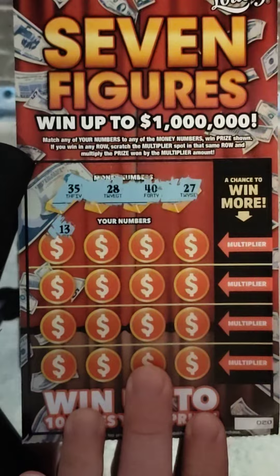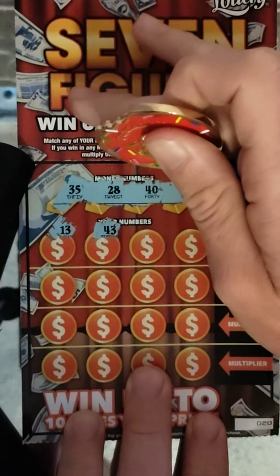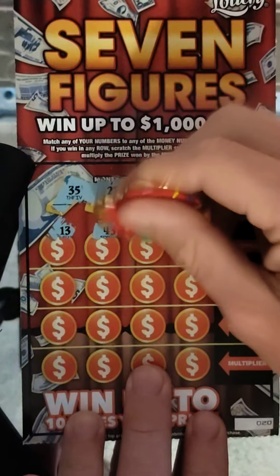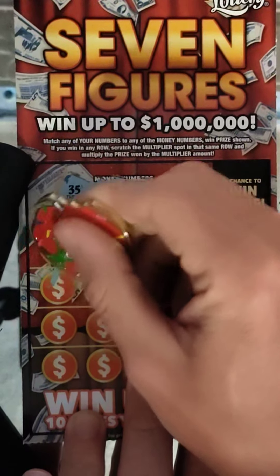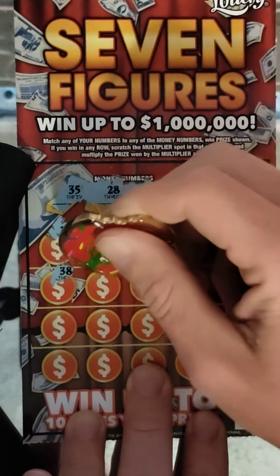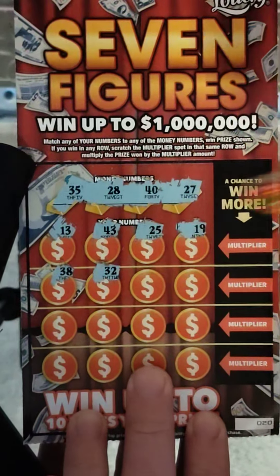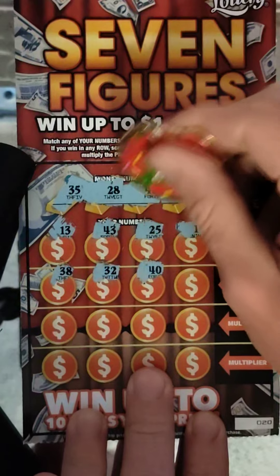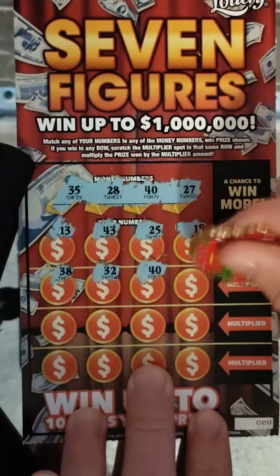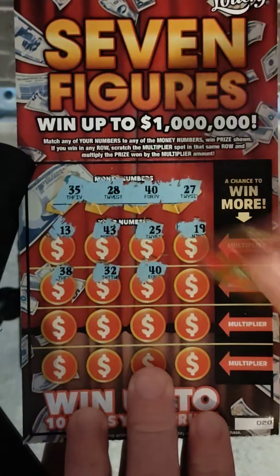Let's see what happens here. 13, 43. This will be a $30 session. 25, 19, 38. If you guys are watching the full video, thank you guys so much. Please subscribe to the channel, don't forget to hit the bell for all notifications. We got a match on 40. So we're not going to bust. Let's see what that multiplier is — it's a 5x. That's what I got the last time.